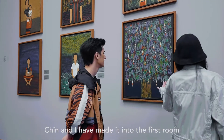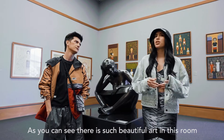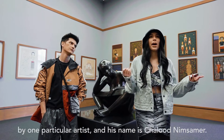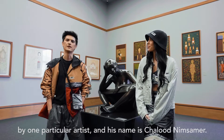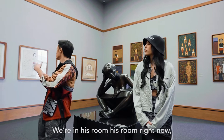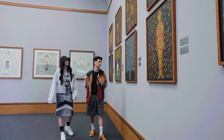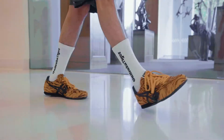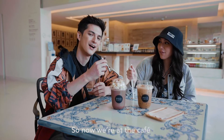Chin and I have made it into the first room of today's tour, which is the gray room. As you can see, there's such beautiful art in this room by one particular artist — his name is Chalut Nim Semer. He was named the Thai national artist in 1998, and it's a very unique room.